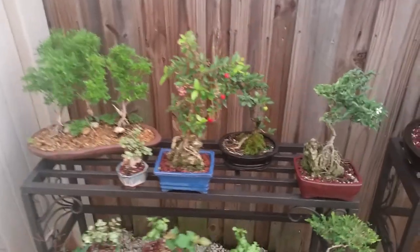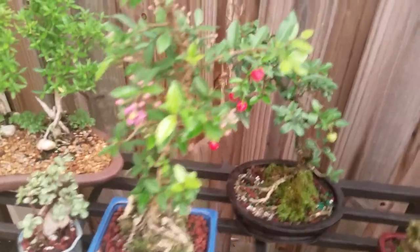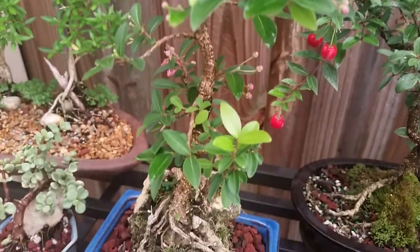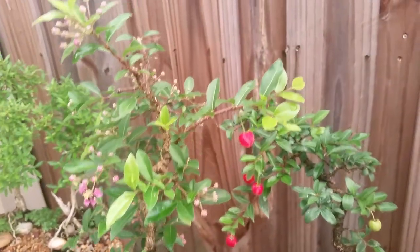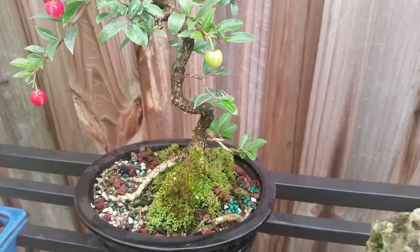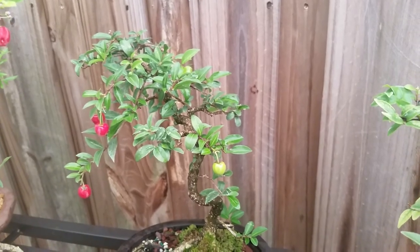These are our new Barbados cherry — a really cool line. As you can see, they have little miniature cherries and are constantly flowering. This particular specimen is root over rock, so it's really impressive. We have this one on the website right now for $90, and this Barbados cherry with very developed nabari and also fruiting is $65.